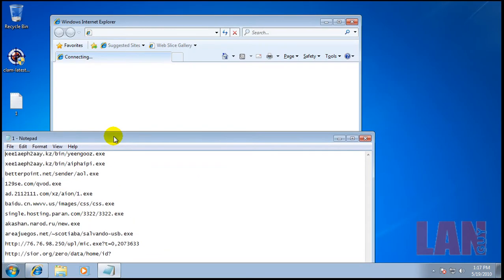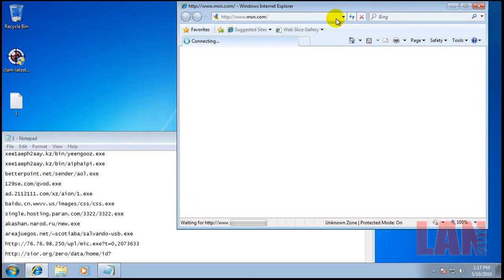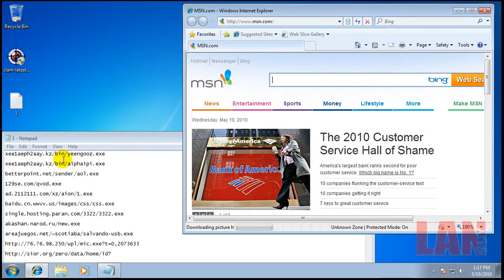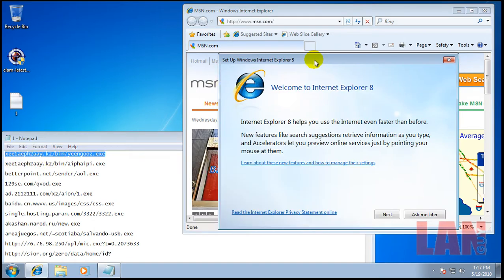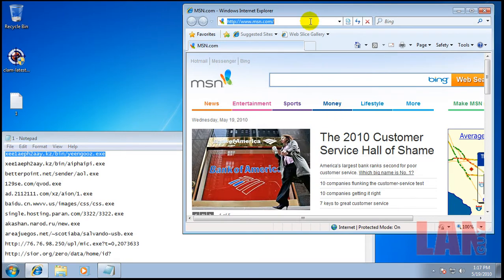I've got some links here, most of them are within the last 24 to 48 hours, so we can see how well it does. I got more than 10 just in case some of them don't work.